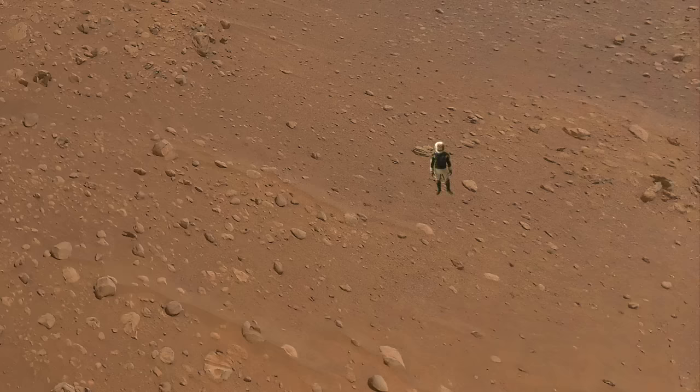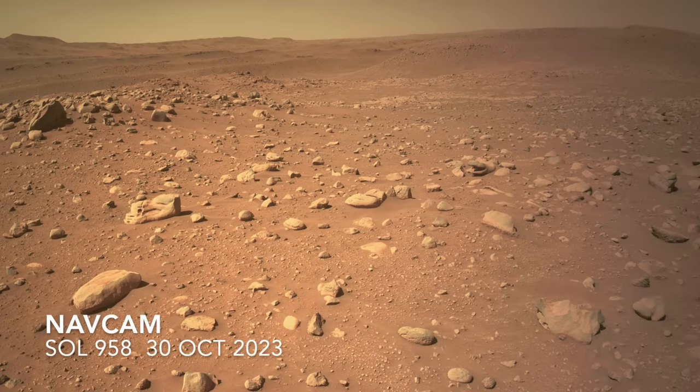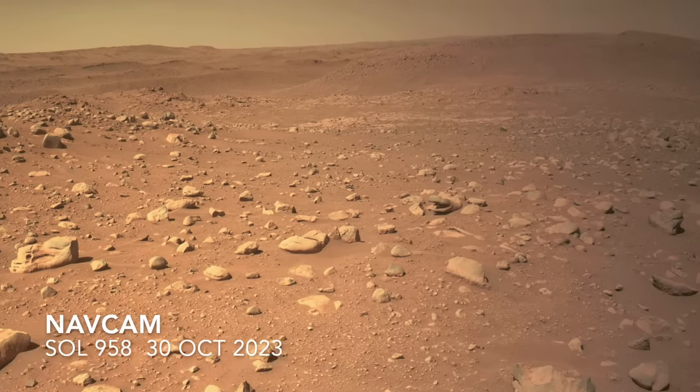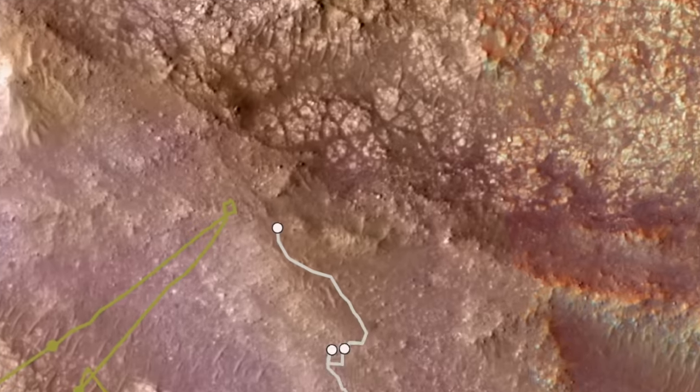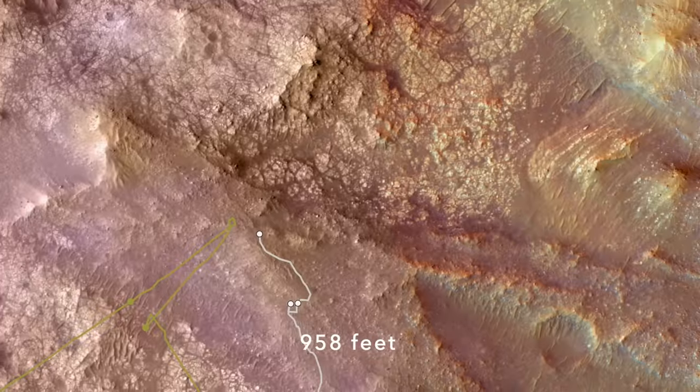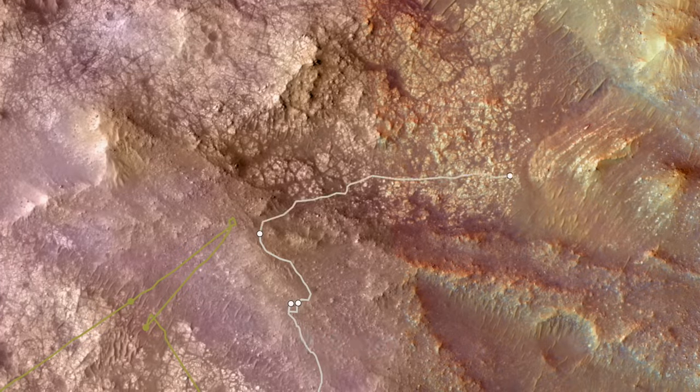Two and a half weeks later, Perseverance was in this very spot shooting its own images of the same scene and ready to drive in to explore the different terrain units. The next drive covered an impressive 292 meters, ending right in front of the contact between the margin carbonate and curvilinear units.